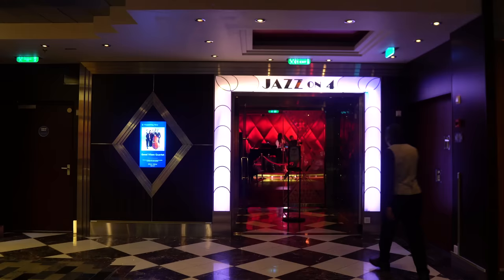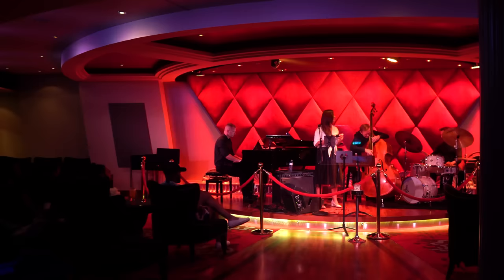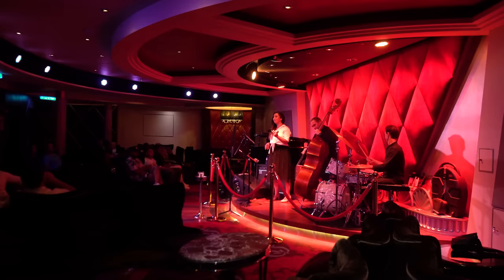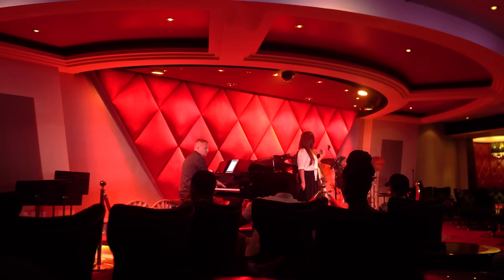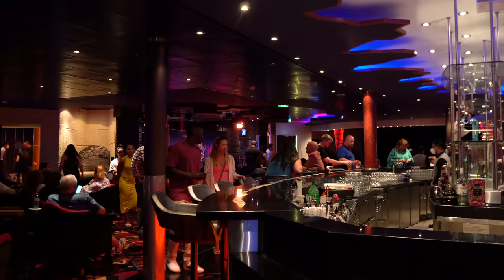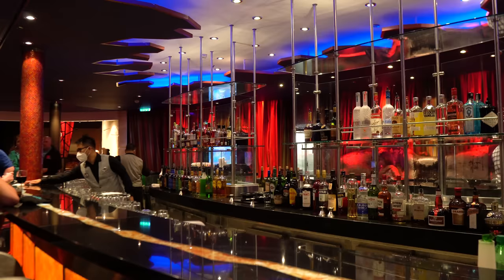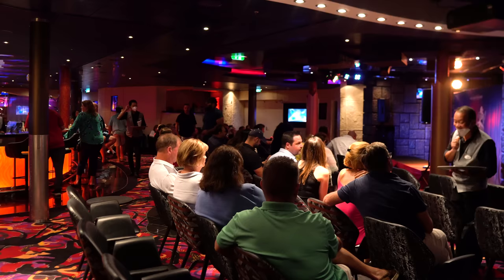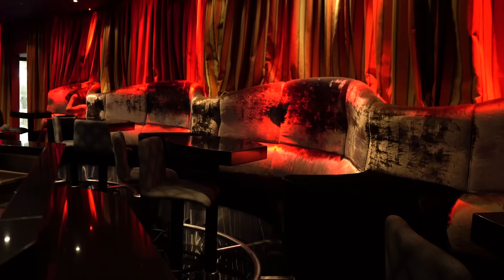Heading down to Deck 4 in the Entertainment Zone, Jazz On 4 is a dedicated jazz club with live jazz music in the evenings — a great place to have a cocktail right after dinner. It's complimentary. Also on Deck 4 is Blaze Nightclub, a multi-use venue offering comedy shows and late-night club music. Comedy shows are complimentary. Book tickets via the Royal Caribbean app on Day 1 once you connect to the Wi-Fi.